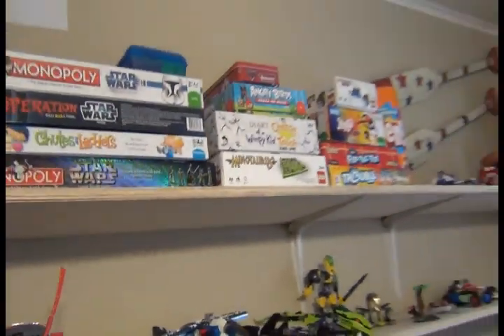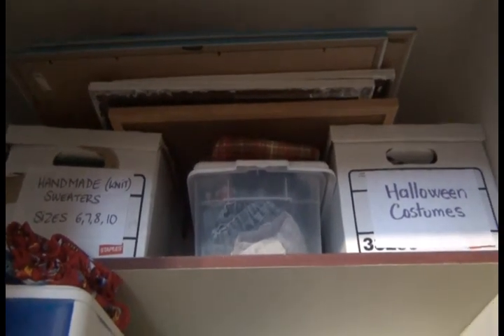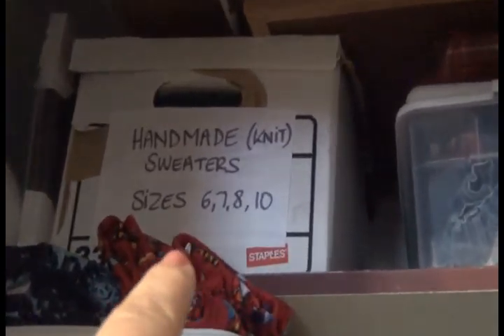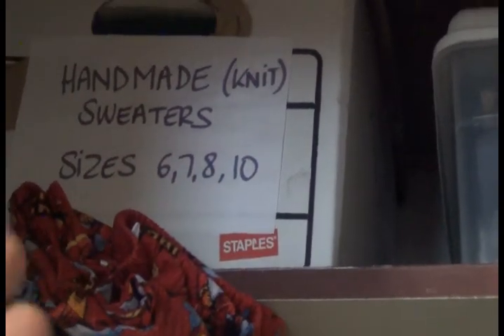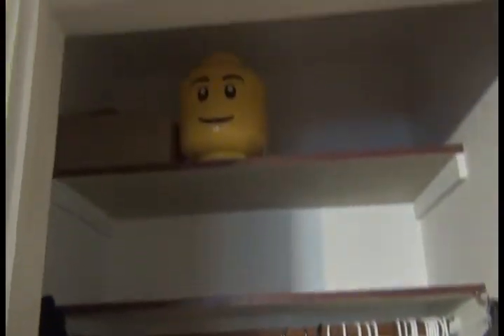I need to get a stool to grab the stuff up here. There are some picture frames I'm probably going to bring to the attic since I'm not posting them. Over here I already have a box ready with sweaters and knits in the appropriate size for my little guy — probably sizes six, seven, and eight — so I'll pull those out and bring them to the bottom row. Everything at the bottom has been removed, stuff moved up, and I have a donation pile right here.